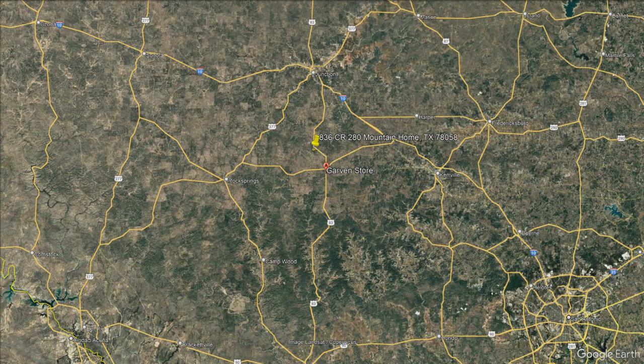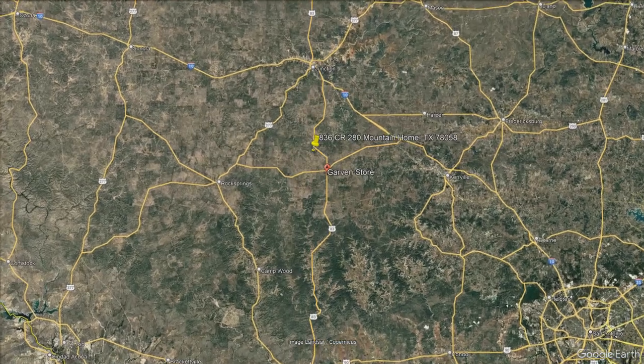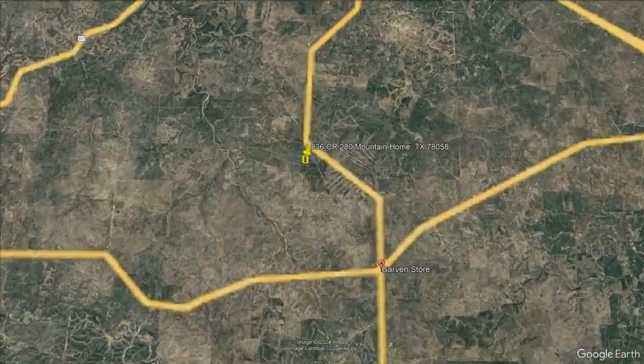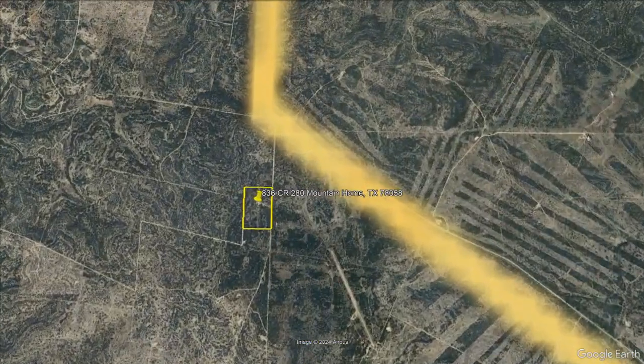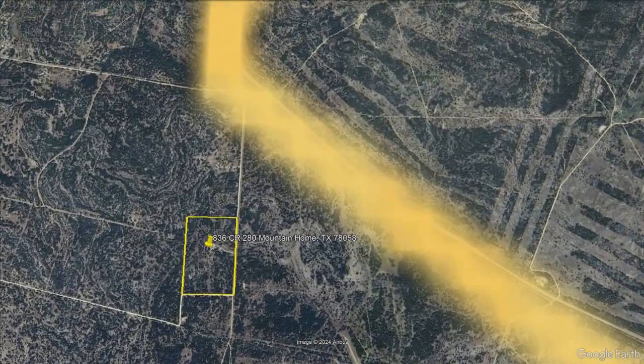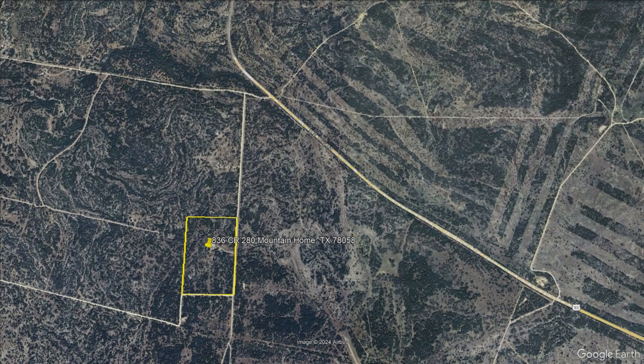Secluded yet easily accessible, this 60 acres is located just over a mile from US Highway 83, only nine miles from the famous Garvin Store Highway 41 intersection, and Kerrville is a short 45 minutes away. If you have to go to the big city, San Antonio is about a 90-minute drive.